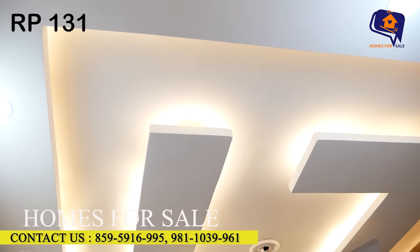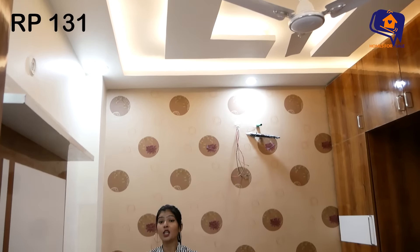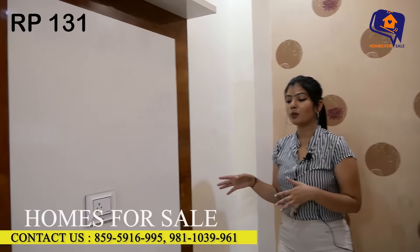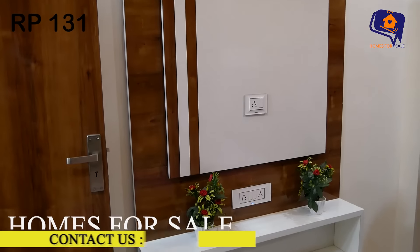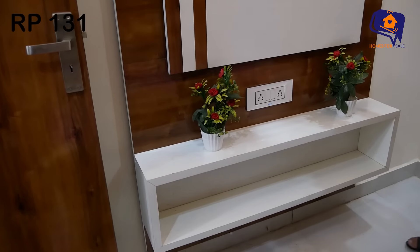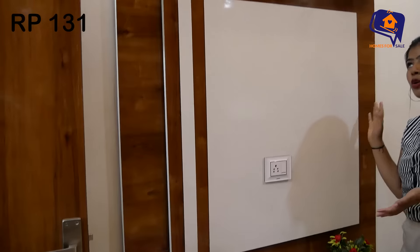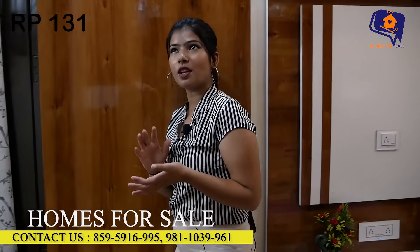We are also putting a fan in this room. You will also have a TV unit with open shelves. We have brought two flower pots as decoration. Here you will place the TV. This was your very nice first bedroom.